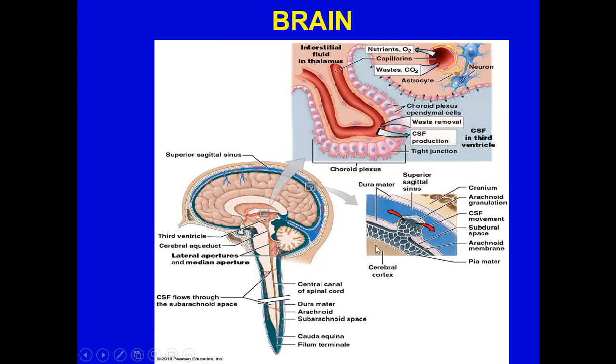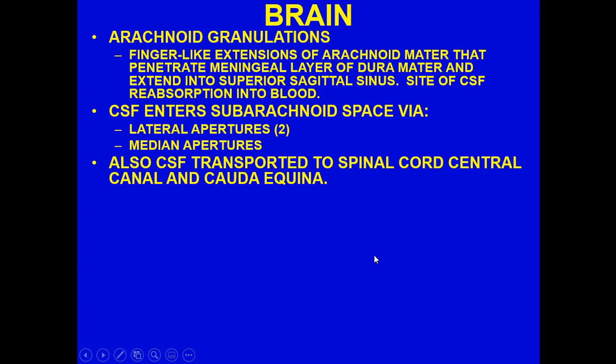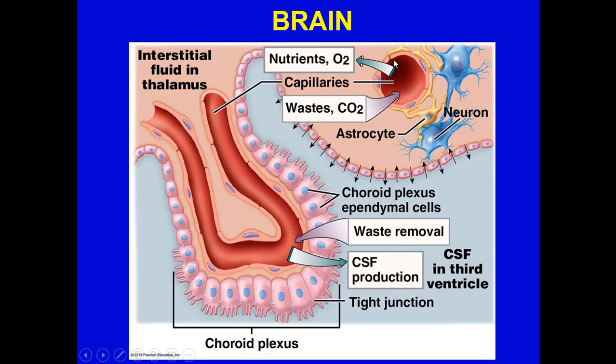CSF comes from the blood and goes back into the blood. The pia mater is on top of the cerebral cortex. CSF can enter the subarachnoid space via the lateral apertures — two of them, one on each side — as well as the medial apertures. CSF is also transported to the spinal cord central canal into the cauda equina. The blood-brain barrier is very critical and controls passage of substances including toxins and nutrients. Gases like oxygen and waste pass through, but it presents a challenge for delivering select drugs to treat brain cancer or other diseases.